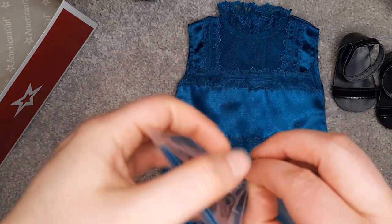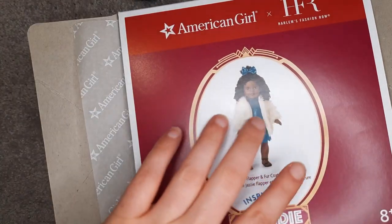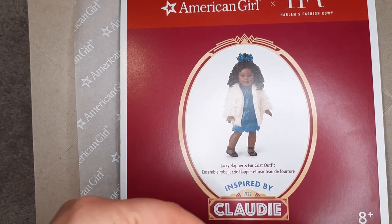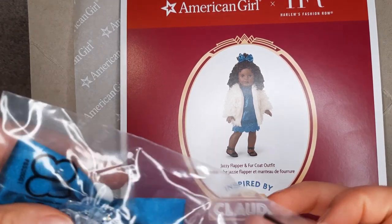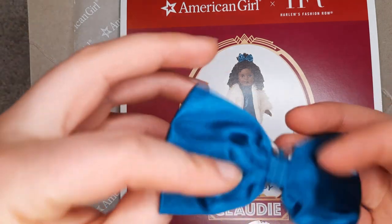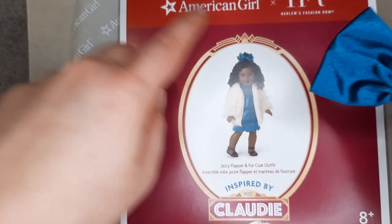So this is the hair bow, and I wasn't quite sure how it was going to look. I was like, oh my gosh, are they really going to make me put a scrunchie in Claudie's hair? But that's not historically accurate. A clip would be more accurate, and sure enough, it's a clip. That way you don't have to copy this hairstyle. I'm just going to use a side clip for this.